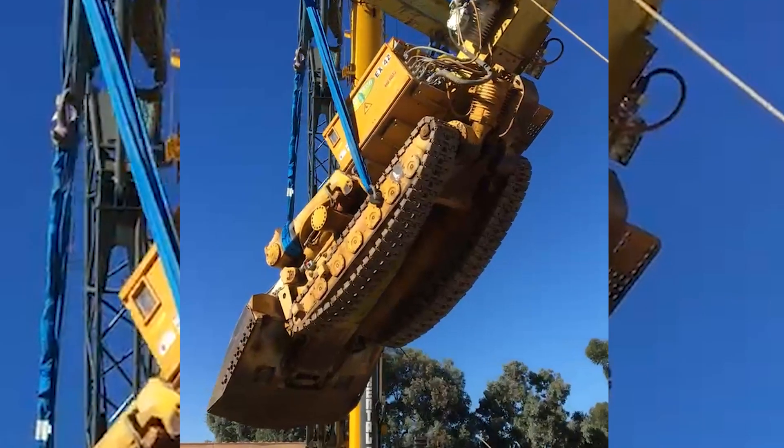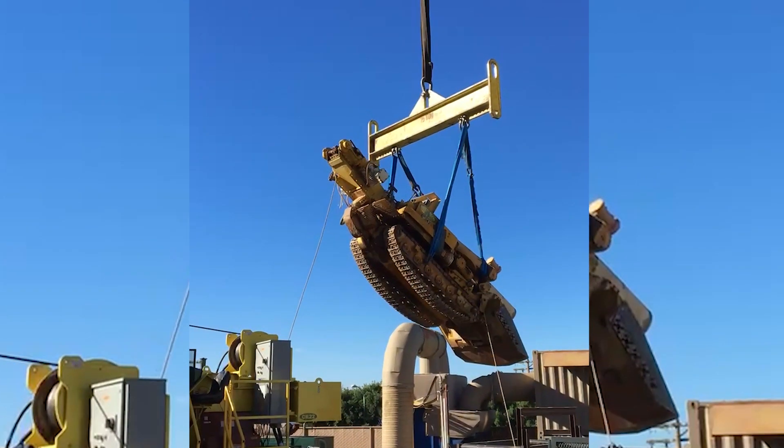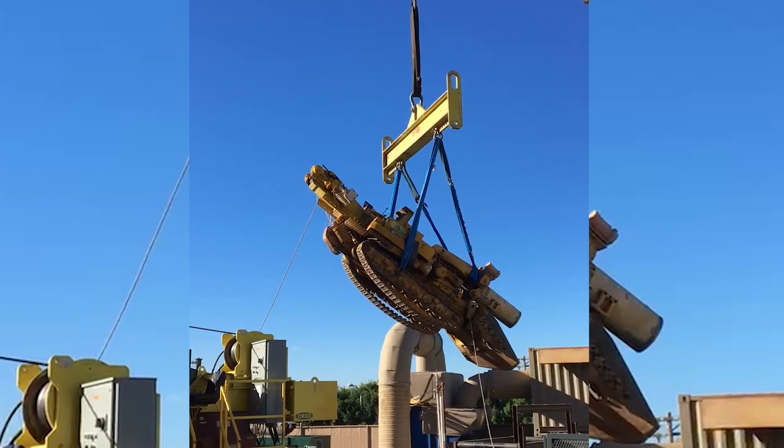One of the challenges with a project of this magnitude is getting all the equipment down into the 10,000-foot-long tunnel. Imagine getting a road header down to do the boring in a tiny little space. This is what Drill Tech engineers make happen.